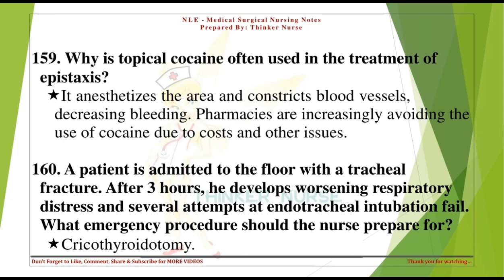A patient is admitted to the floor with a tracheal fracture. After three hours, he develops worsening respiratory distress and several attempts at endotracheal intubation fail. What emergency procedure should the nurse prepare for? Cricothyroidotomy.